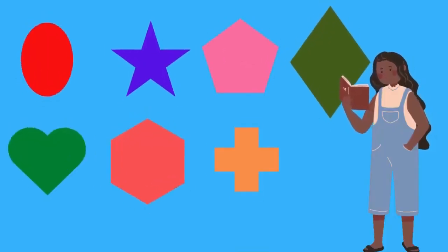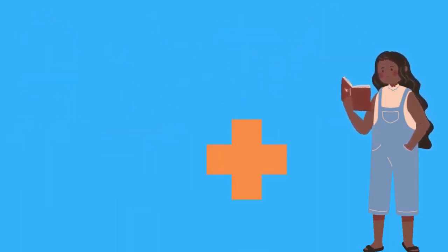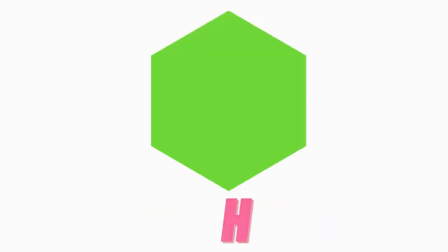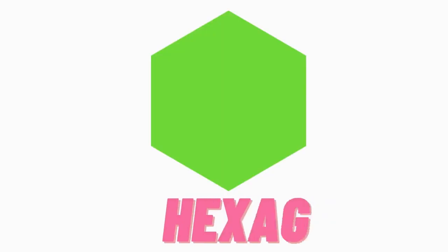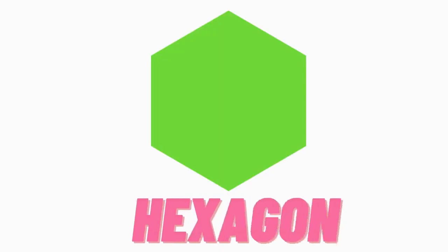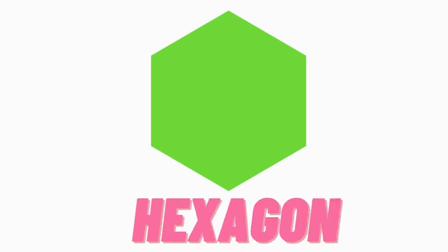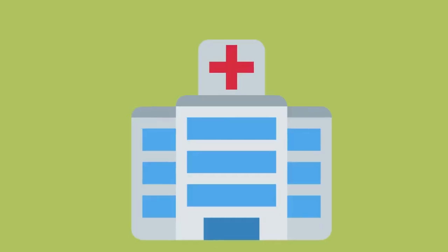Let's find another shape. Are you ready, kids? Yay! Do you know which shape is this? Hmm, this is hexagon. H-E-X-A-G-O-N, hexagon. H-E-X-A-G-O-N, hexagon.